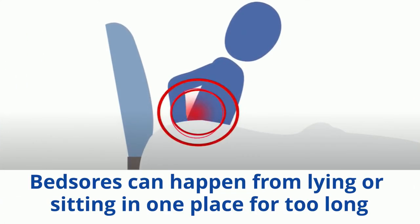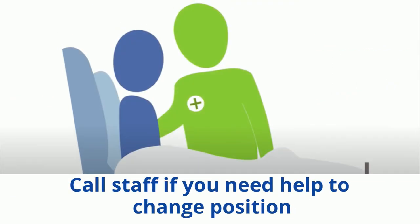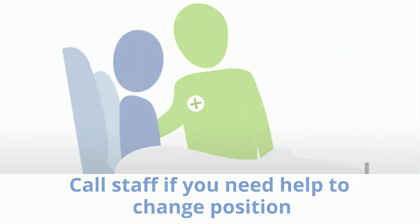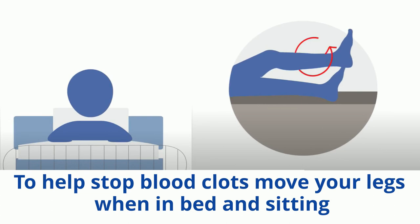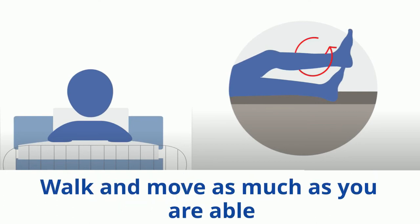Pressure injuries, also called bed sores, are damage caused to the skin often by lying or sitting in one place for too long. To stop bed sores, it's important to keep changing your position. Call staff if you need help. Also, to stop blood clots, move your legs if possible when in bed or sitting. It is important for you to spend time sitting out of bed, especially at meal times. You may also need to wear special firm stockings, and it is important to walk as much as your condition allows.